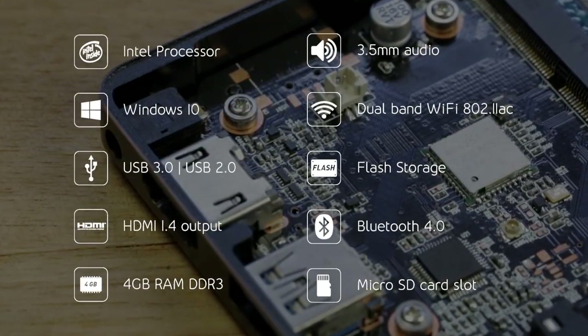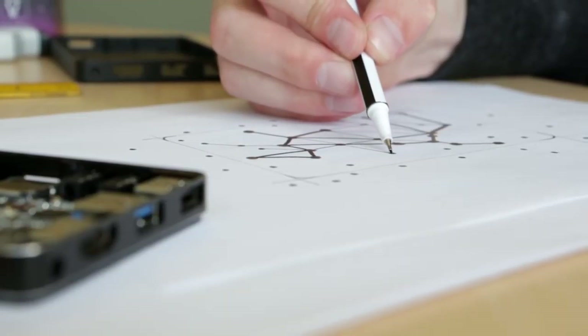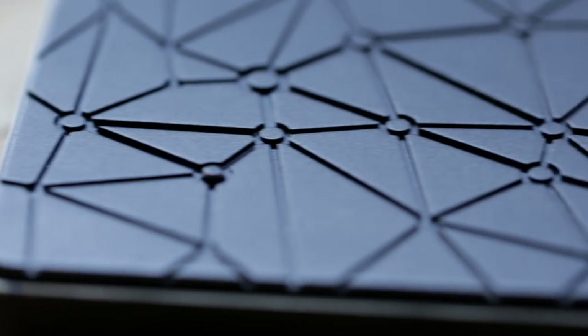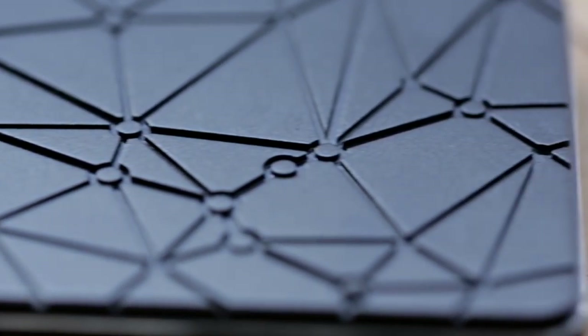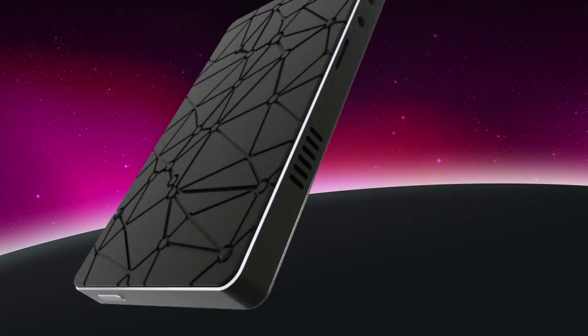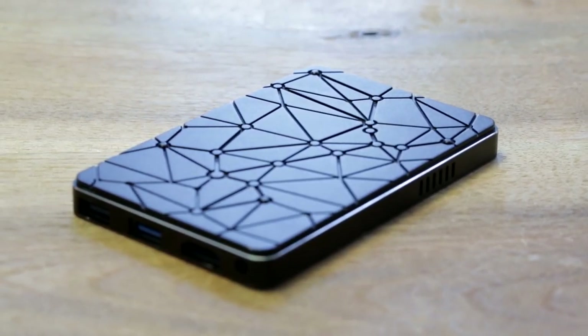This required us to design a completely new passive heatsink. Passive heatsinks make our pocket PCs 100% silent, as they don't require a fan for cooling. We combined our passion for functional innovations and everything related to space, and developed a heatsink for the Black Cherry with the pattern of the Canis Major star constellation.